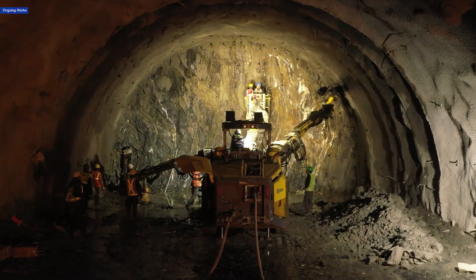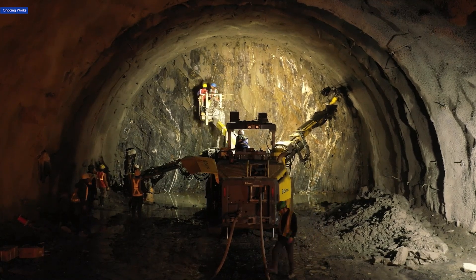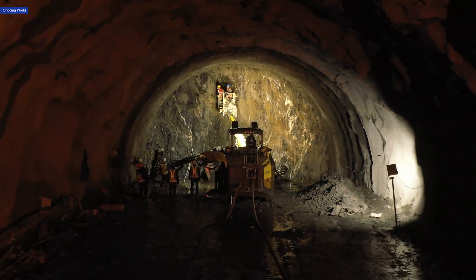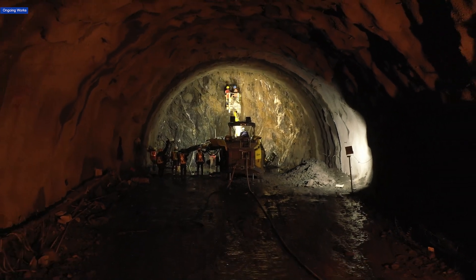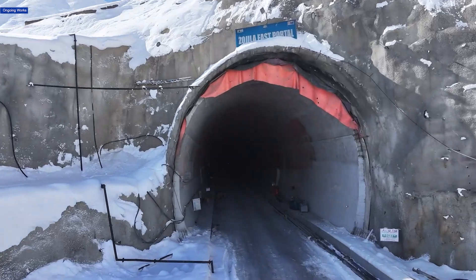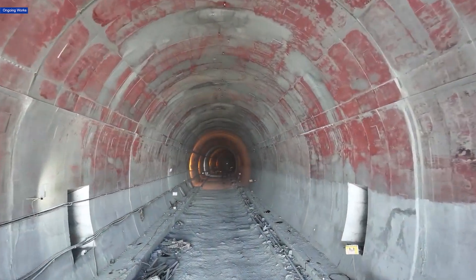The main tunnel's heading work is steadily moving forward. Out of the total scope of 13,153.39 meters, an impressive 11,160.50 meters have already been completed. This crucial phase is shaping the path for what will be Asia's longest bi-directional road tunnel.